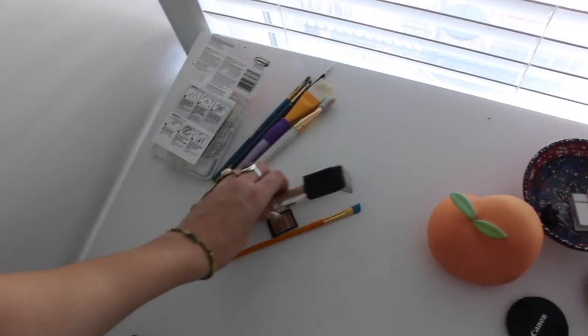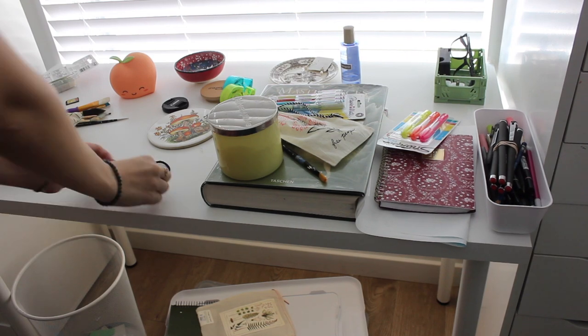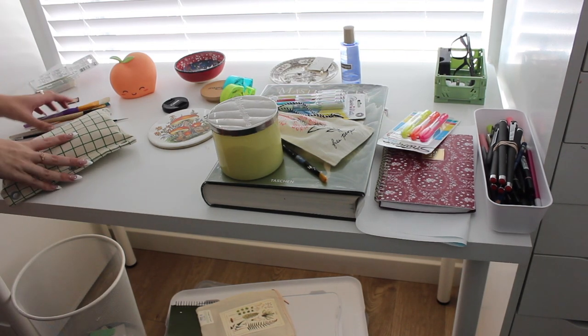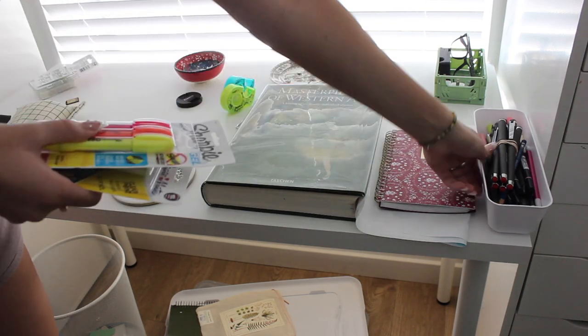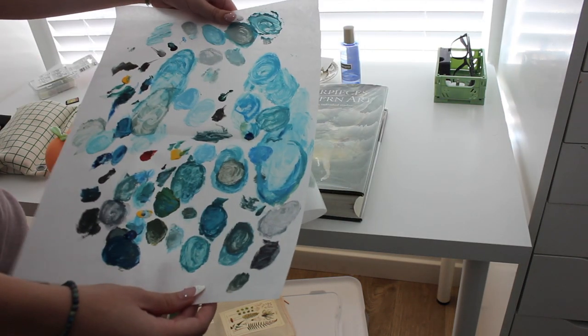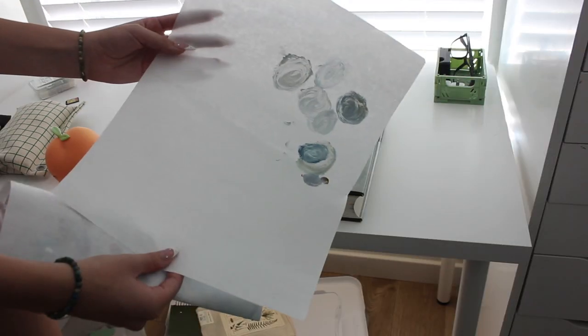I have a lot of paintbrushes — I just have to figure out where to put all this. This is palette paper; I use it to mix paint on, and this one still has a lot of room so I'm going to save it.